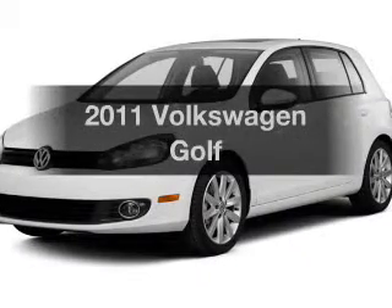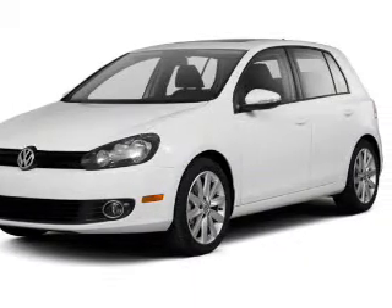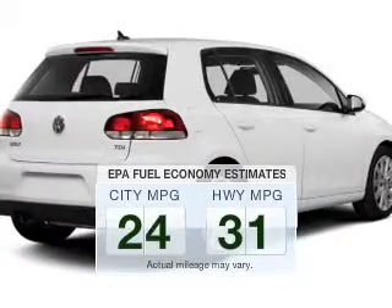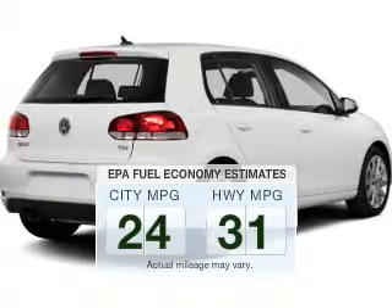Presenting the 2011 Volkswagen Golf — this is the set of wheels you've been looking for. Better gas mileage means better long term driving, and this ride delivers with a great low fuel consumption rate.